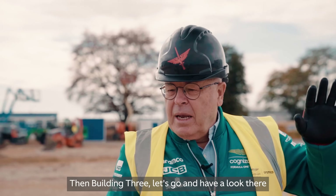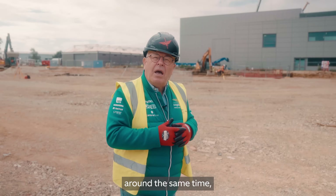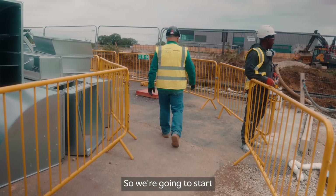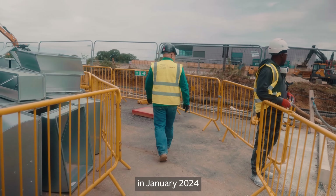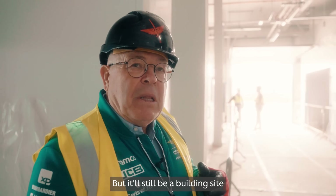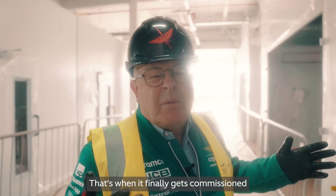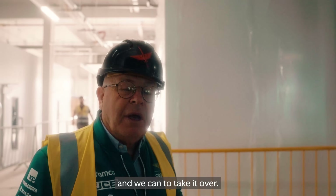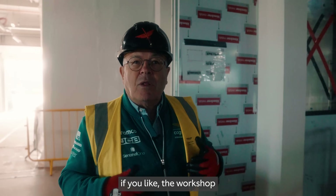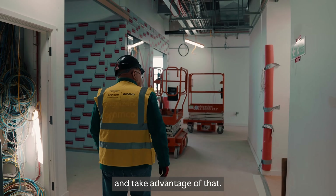Building Two is due to complete next September, so we'll actually move in in early October. Then Building Three — let's go and have a look, because that'll be finished around the same time, September next year. We're going to start moving people in here in January 2024 to start production of parts, but it'll still be a building site because we don't finish the wind tunnel itself until next September when it gets commissioned. The workshop element of this building will be complete by Christmas, so we're going to move in and take advantage of that.